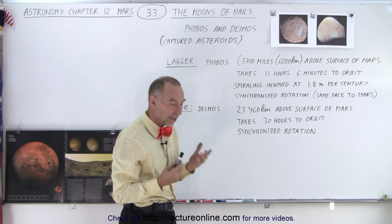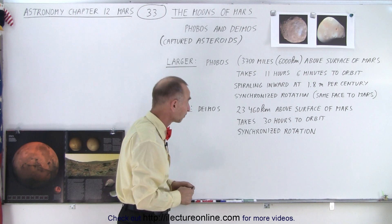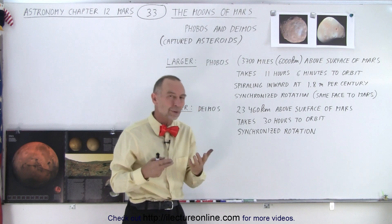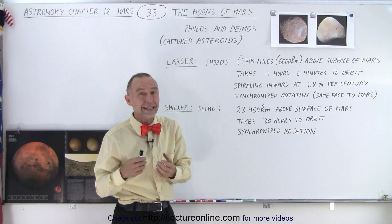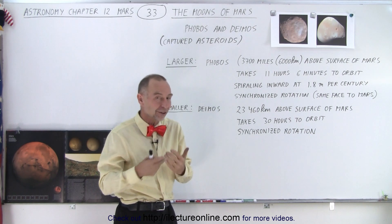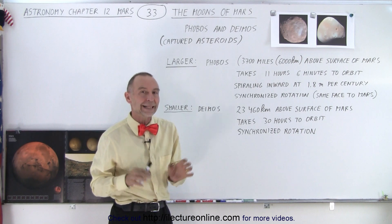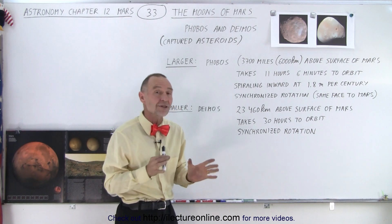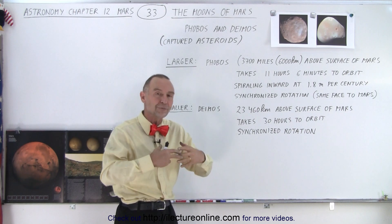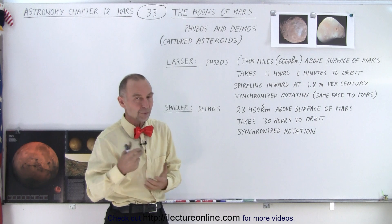That causes Phobos to actually move in the opposite direction relative to how Earth's moon moves relative to Earth. It is spiraling inward — about 1.8 meters per century, meaning every century Phobos is 1.8 meters closer to Mars than the century before. Over millions and millions of years that adds up, and they estimate that in about 50 million years Phobos will either have crashed into Mars or broken up due to gravitational and tidal forces.